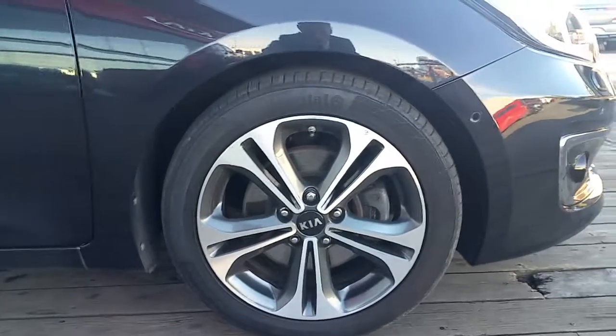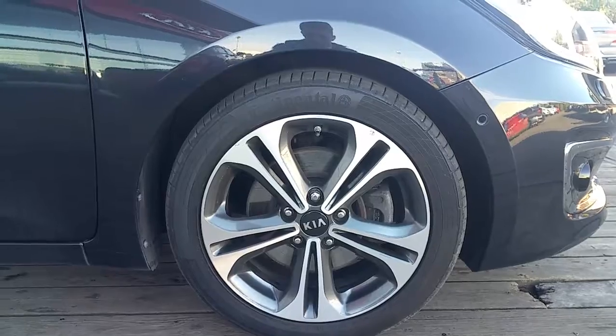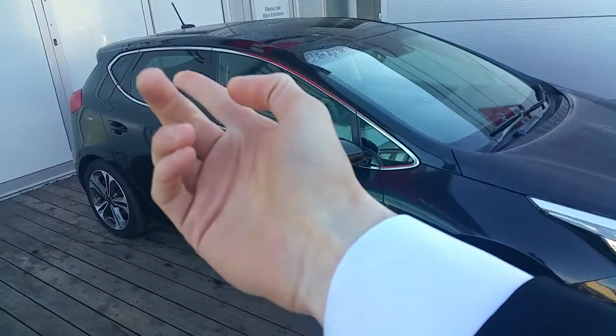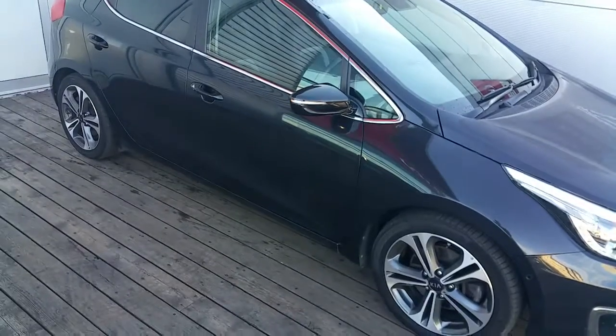Coming around to the side of the car, we've got our 17 inch diamond cut alloy wheels. We've also got our exterior chrome pack around the windows of the car, as well as power folding mirrors.